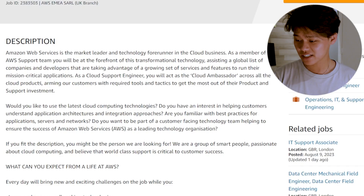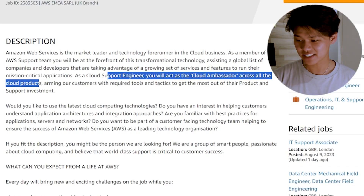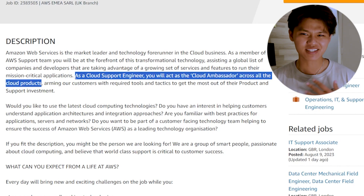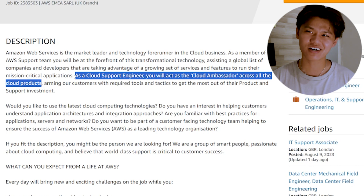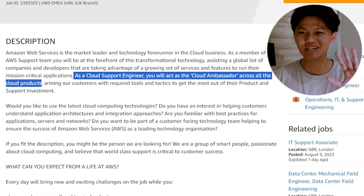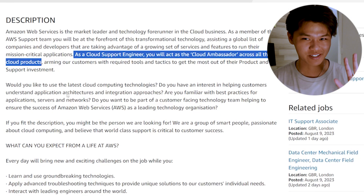Let's begin by looking at the definition of what a cloud support engineer is by none other than AWS. As a cloud support engineer, you will act as a cloud ambassador across all cloud products. I thought that was a pretty cool thing when I read that — a cloud ambassador, what does that mean? I'll tell you more in key point number two, so stay tuned for that.